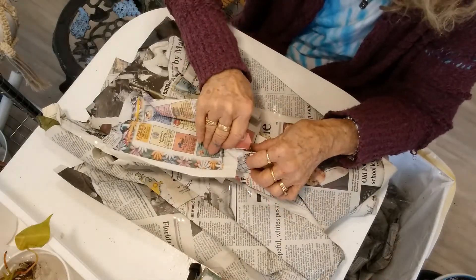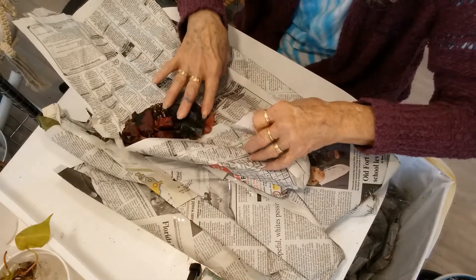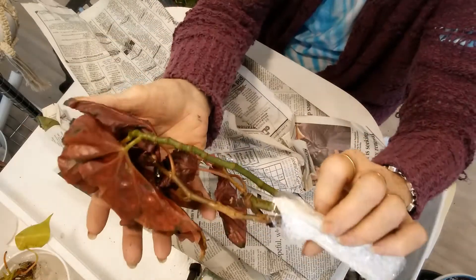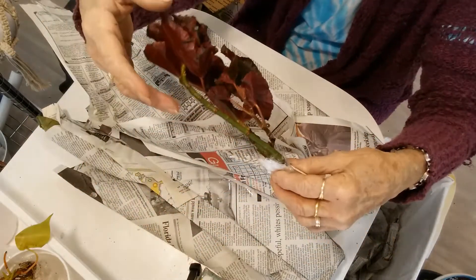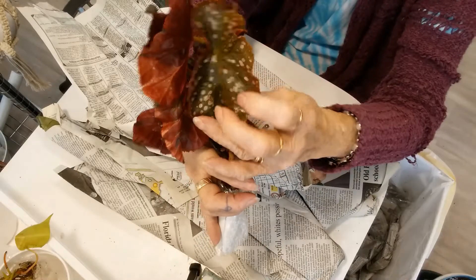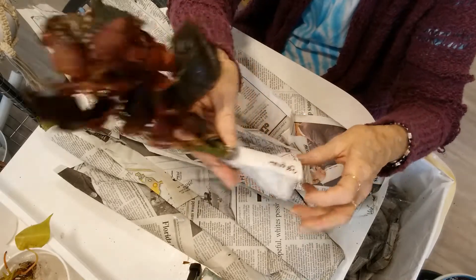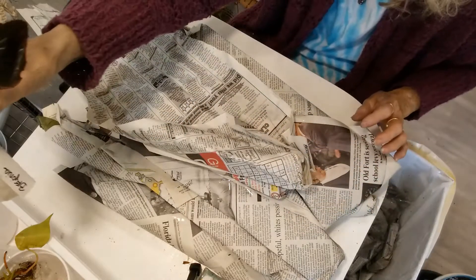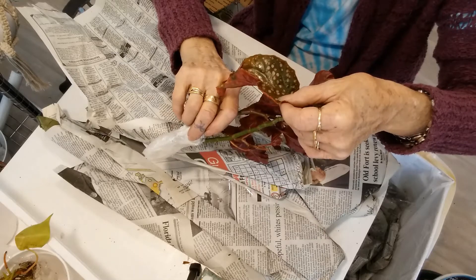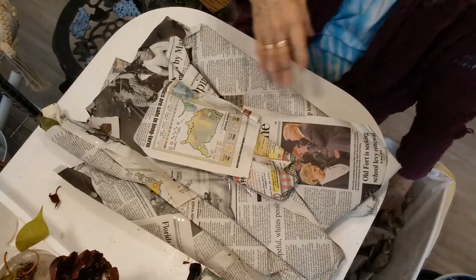That wasn't as hard to get into as I thought - sometimes those ends stick so badly. Oh, this looks like another begonia! It is a begonia, another cane begonia. I have never been able to do well with the rex-type begonias. Look at the pretty spots! It just says 'begonia' - it's pretty though. Thank you Suzette! Maybe you are hooking me on begonias!